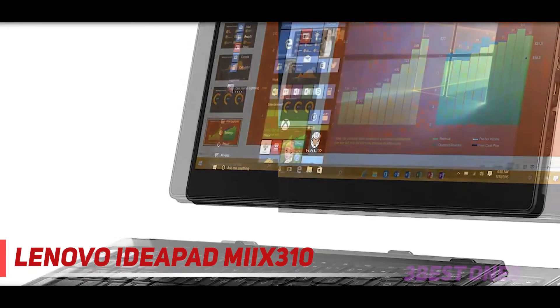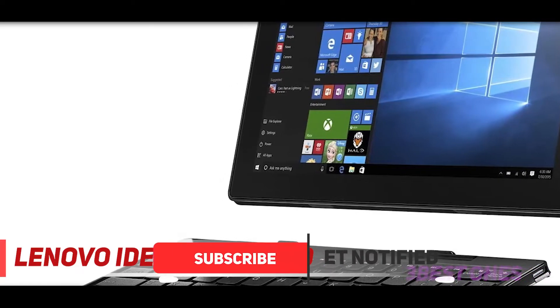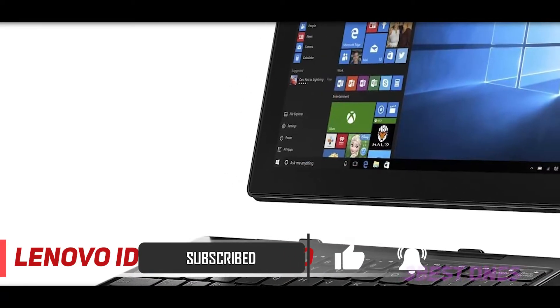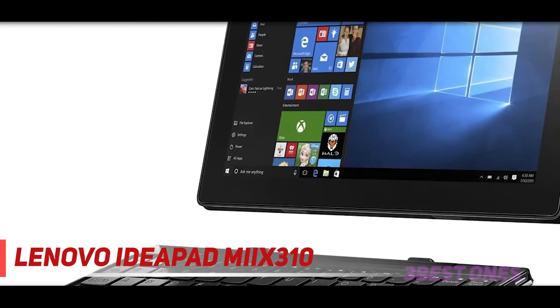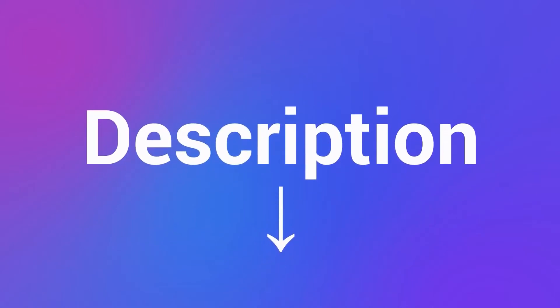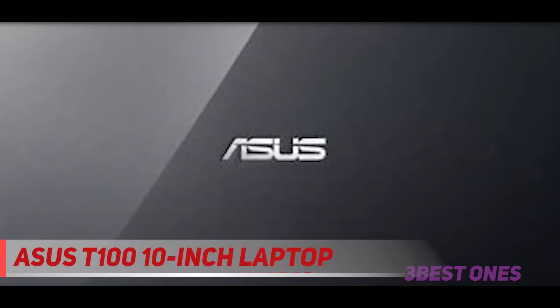However, the camera quality is not the best of its kind and the storage is also not great compared to some of its competitors. The Windows 10 OS makes up for some of these drawbacks, and it comes with HDMI and USB ports. Check out the description for more information and the latest price.